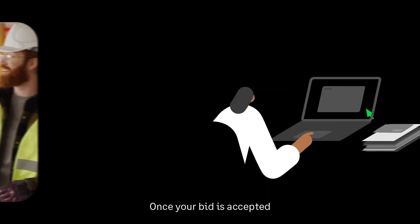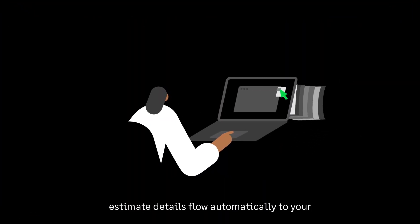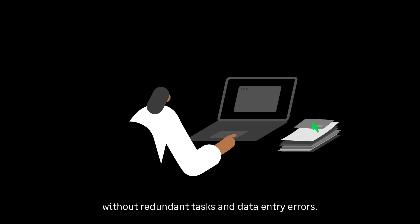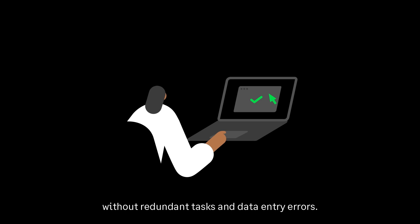Once your bid is accepted, estimate details flow automatically to your Sage finance and construction management software, without redundant tasks and data entry errors.